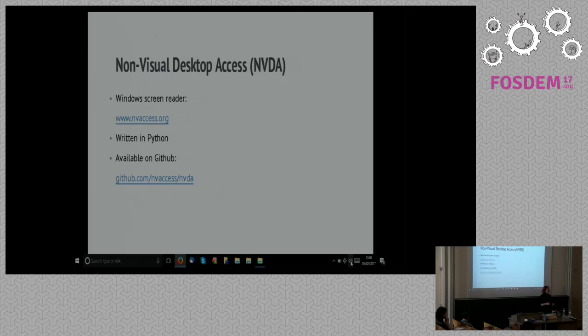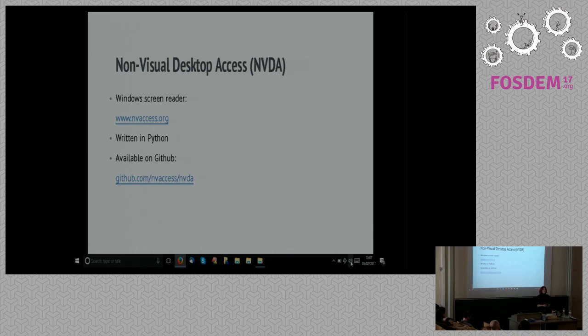So the first project is NVDA — non-visual desktop access. It's a project being developed on GitHub, led by a couple of guys who are themselves blind, and they have created this screen reader, which is freely available as an open project. What's really remarkable about the NVDA project is that until it came along about 10 years ago, the average cost of a screen reader for a Windows user was somewhere in the region of six, seven, eight hundred euros or more — seriously expensive pieces of kit. NVDA came along and completely changed that. This is still the only real open source screen reader of any particular note.